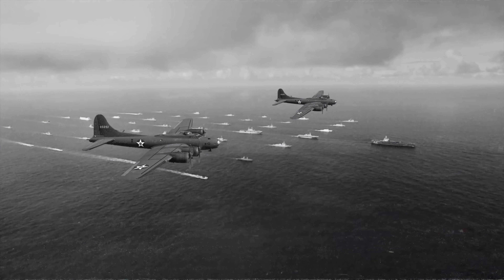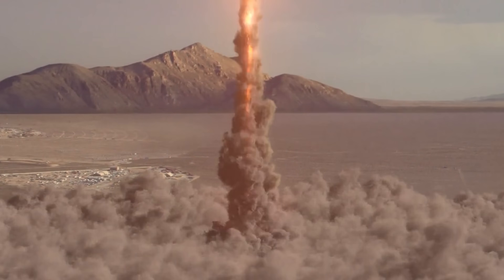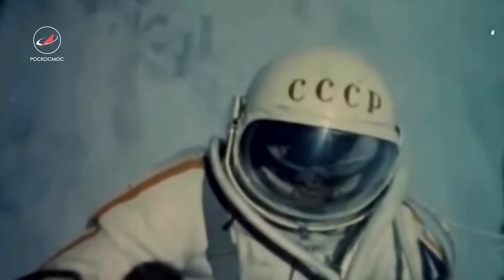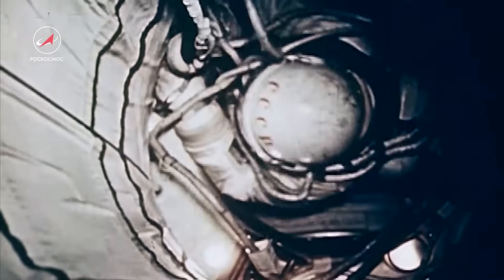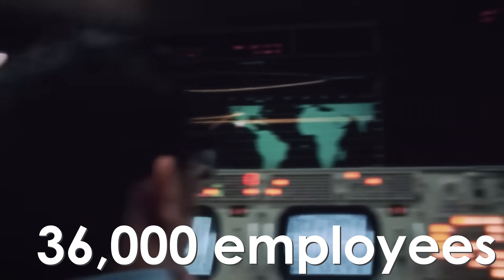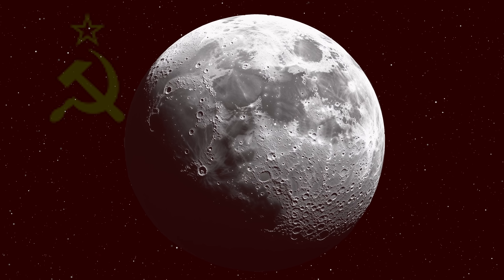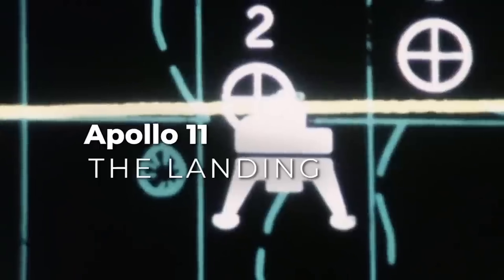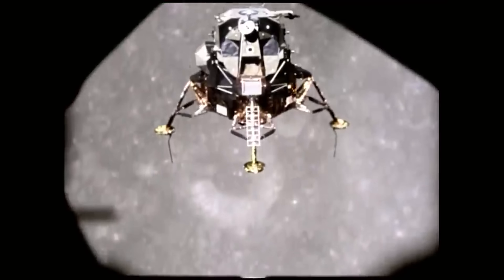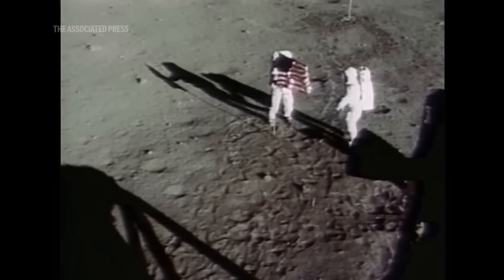In the last century, after World War II ended, another fierce battle quickly began: the Space Race. The United States and the Soviet Union were locked in a contest of power, pouring resources into rocket research like never before. At NASA's peak, the agency had more than 36,000 employees, ultimately beating the Soviets to the moon. On July 20th, 1969, Apollo 11 successfully landed Neil Armstrong and Buzz Aldrin, making them the first humans to walk on the lunar surface.